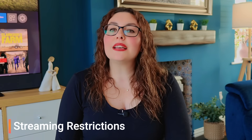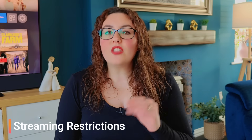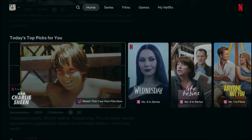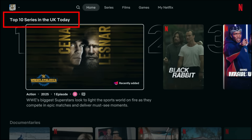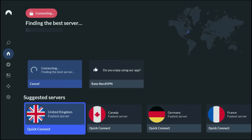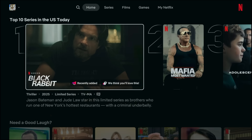First up is streaming restrictions. Nothing frustrates me more than having to pay for a streaming service, then realising my library here in the UK is much smaller than in the US or elsewhere. Shows and movies disappear, certain sport events are blocked, and sometimes you're left thinking: why am I even paying the same amount for less content?